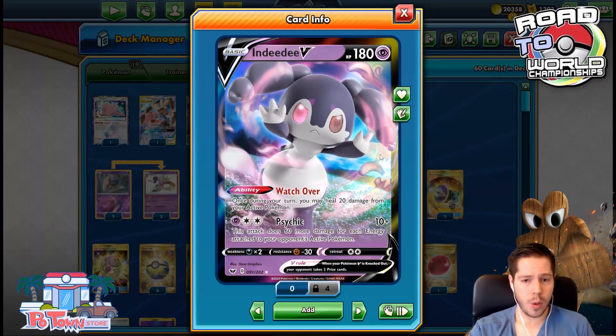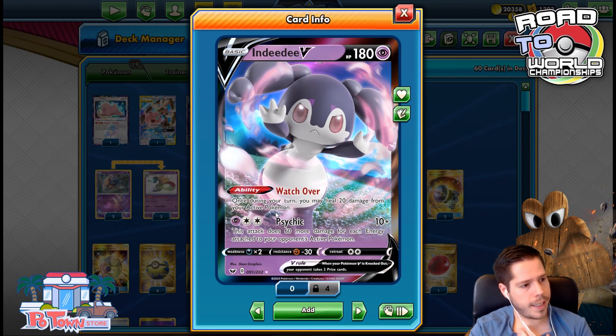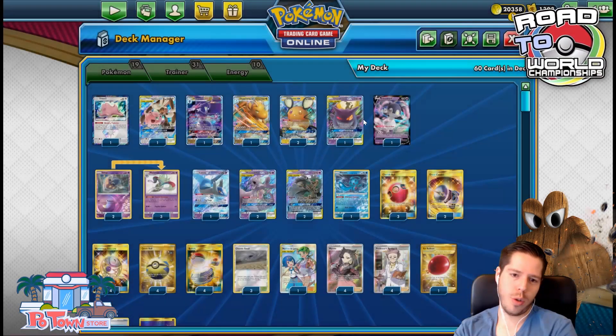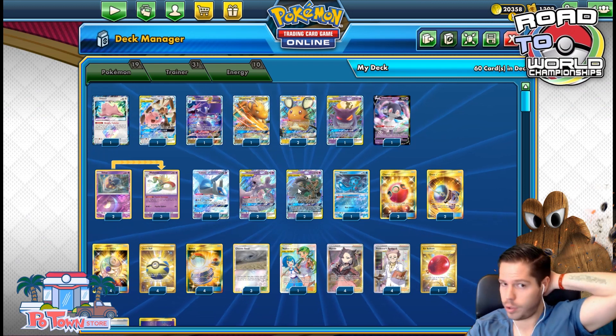We have IndiDV, which is a Psychic-type attacker that is not weak to Psychic, and with a Psychic attack can one-shot opposing Mew2 — so it's really good in the mirror. It can also heal damage to allow your Mew3 to attack past Mimikyu if it doesn't have too much damage.